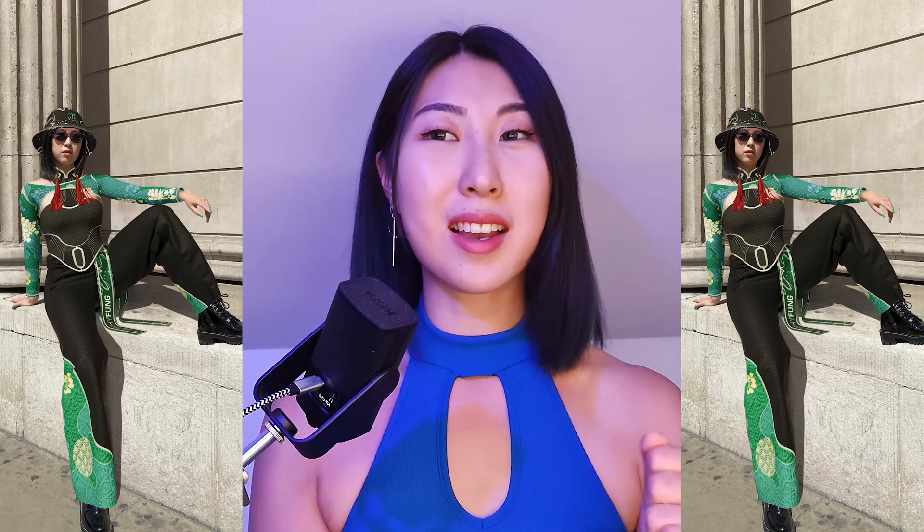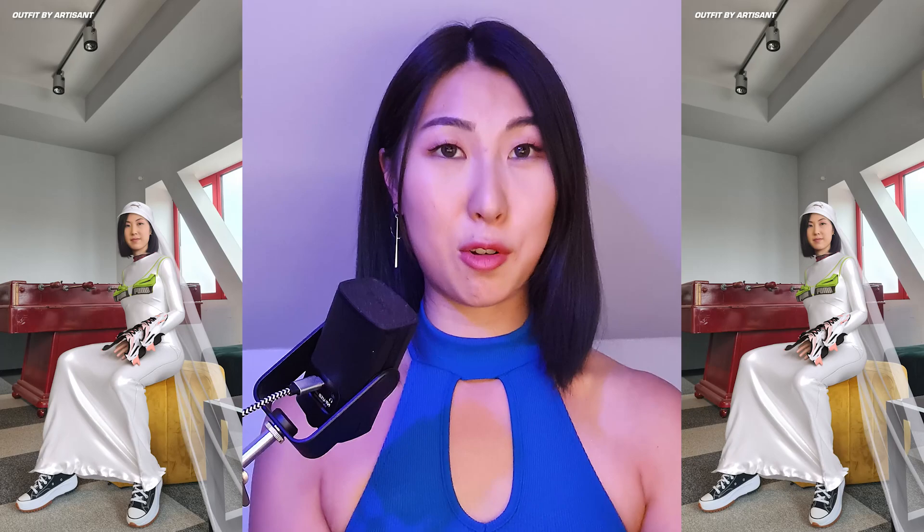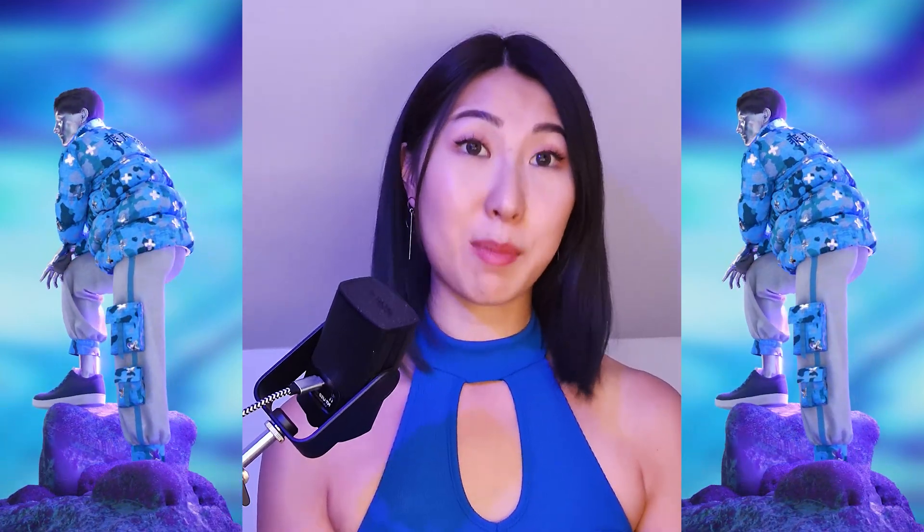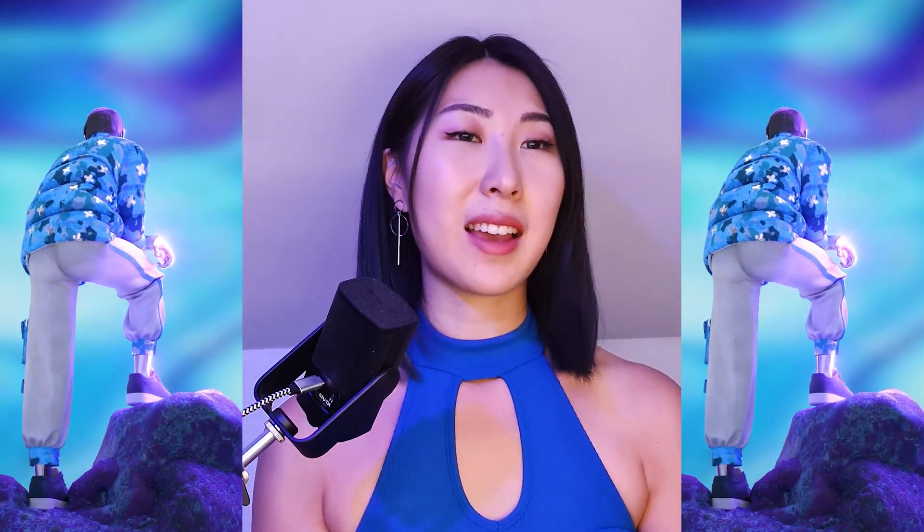Once I do find a good technique within augmented reality, I will share it back to you guys on this channel. So let's show you guys how I wear my digital fashion pieces. We will be wearing a garment that I have already made within Clo3D. My clothing style is always a fusion between streetwear and traditional Chinese patterns, and I feel like that really represents me and my identity.